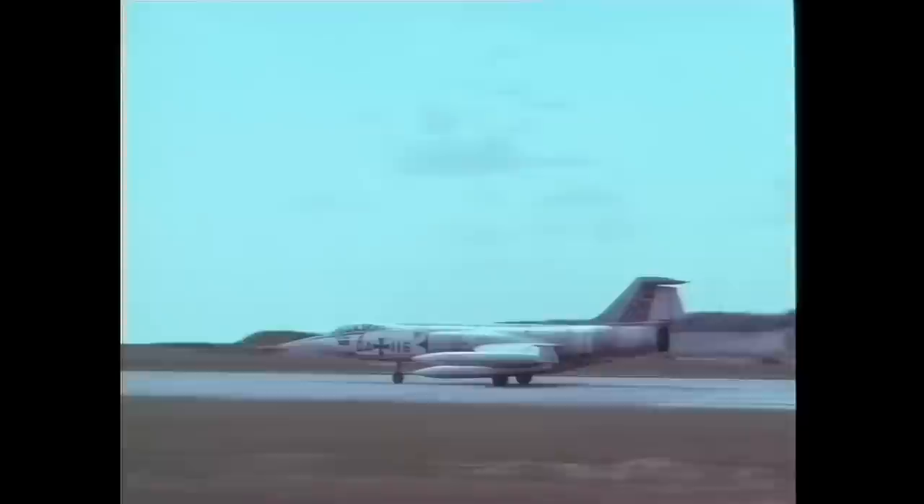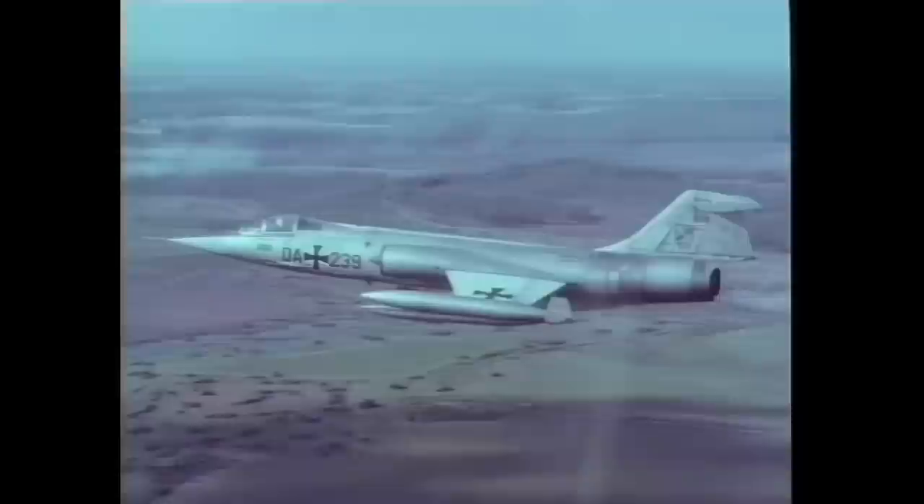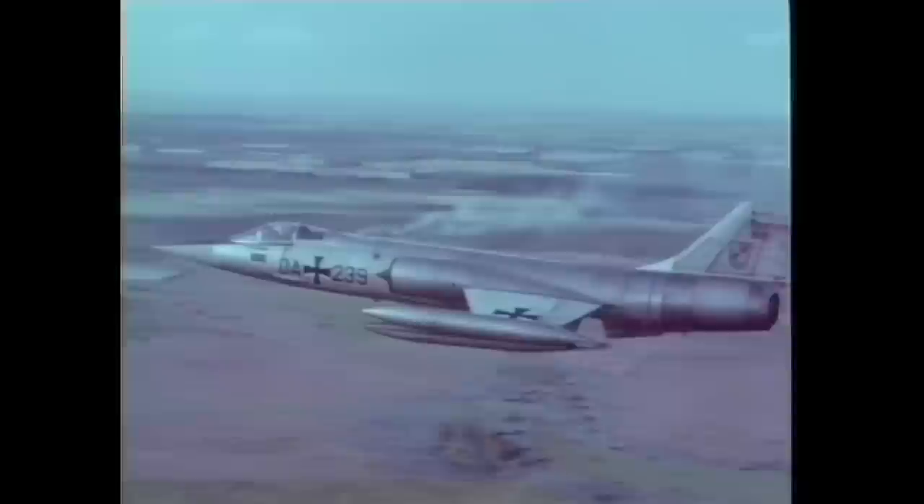The Starfighter was also one of the very unforgiving styles of century fighter. The German Luftwaffe lost over 200 planes in accidents. For a significant period, the F-104 itself was widely regarded as the hottest plane in the air.